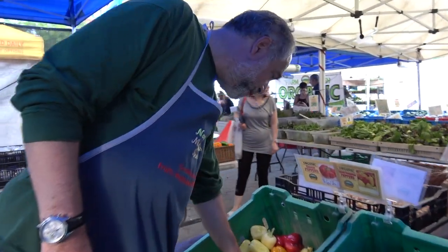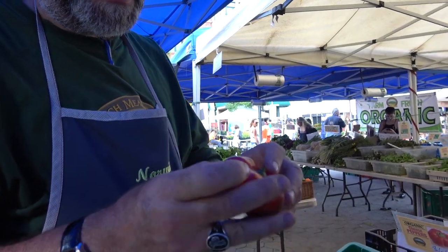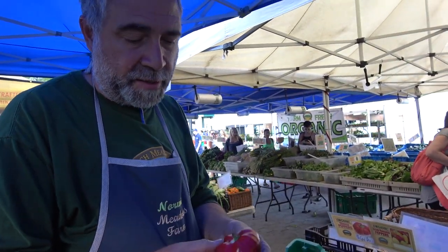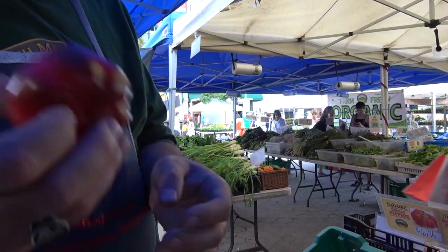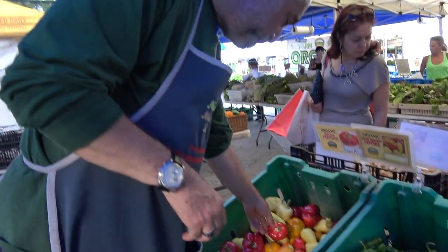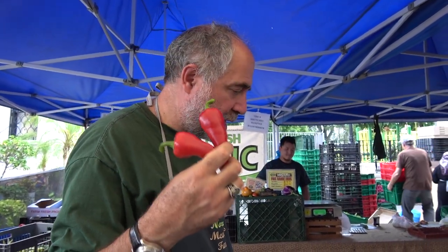You also have cheese peppers — that's a class of peppers. They're called cheese peppers probably because they're like a wheel of cheese. They're very thick-walled, extremely thick-walled, extremely flavorful. Fresno peppers are mildly hot and sweet — a very nice pepper.